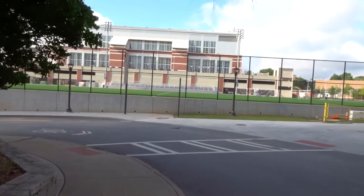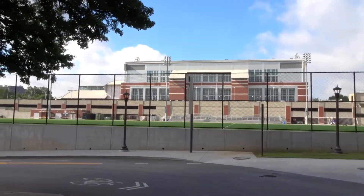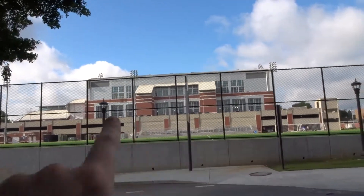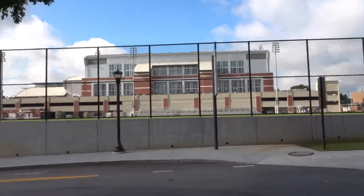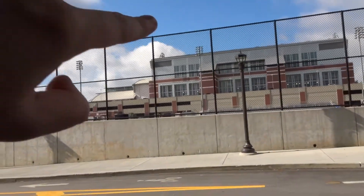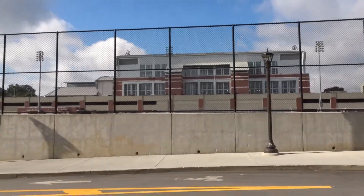We are currently just walking around the Georgia Tech campus. Look at their athletic center — I've already been inside of it. That first level is an Olympic diving pool, and after you go up an elevator over there, that upper area is a basketball court and indoor track.